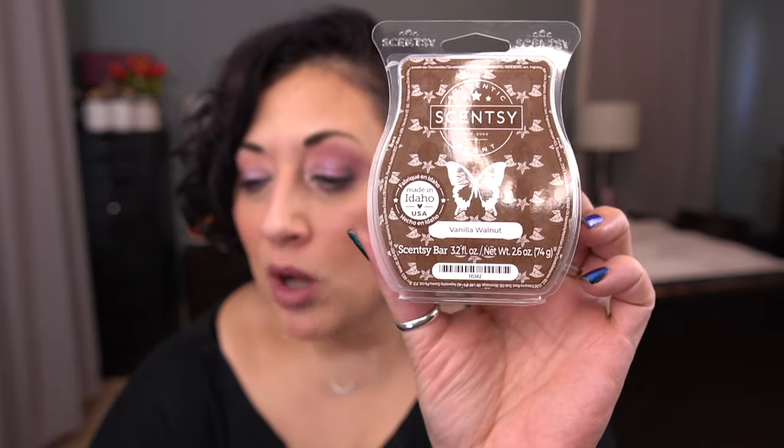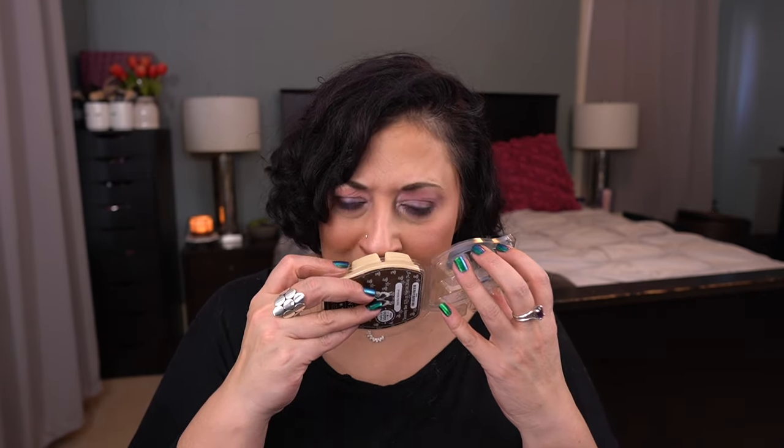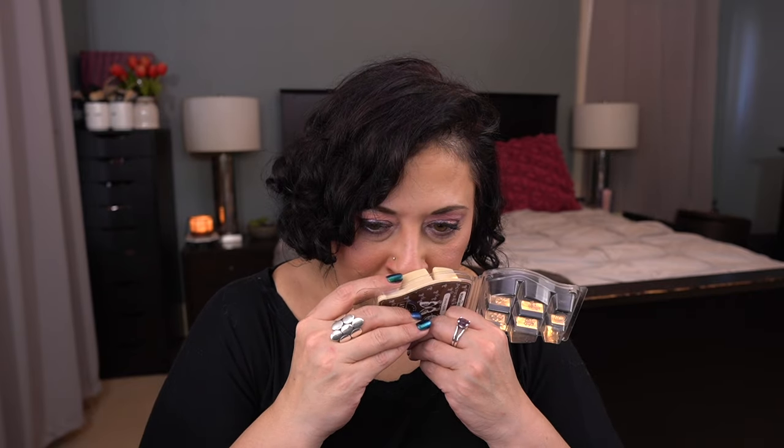Next up is Vanilla Walnut, another one from Bring Back My Bar in January. Scent notes are warm fragrance with toast, roasted walnut, and sweet vanilla bean. I know it was light when I originally smelled it, but I think it smells amazing, so I'm going to keep getting it for a couple more rounds. I probably won't melt this until the fall.